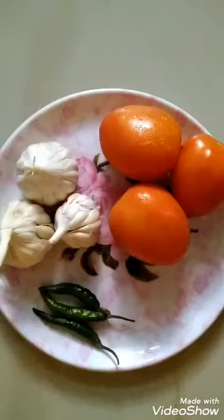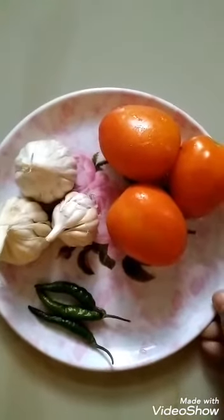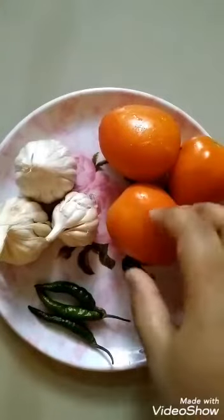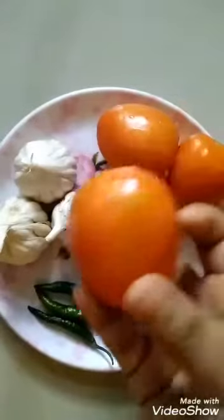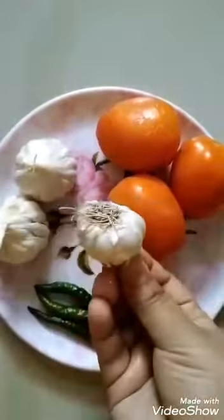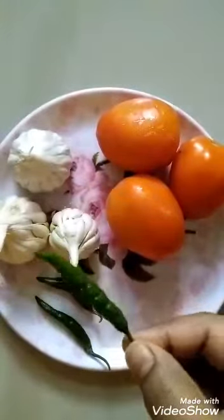Now children, let us count some vegetables I have kept here. So let us count that. Now see — what are these? These are vegetables. I have kept 3 different vegetables. So what are these? These are tomatoes. And these are garlics. And spicy, spicy chilies.